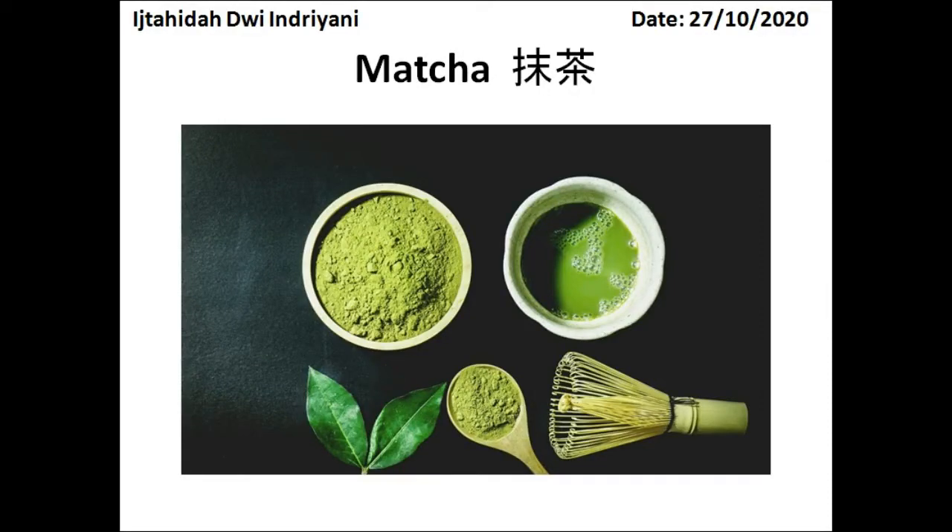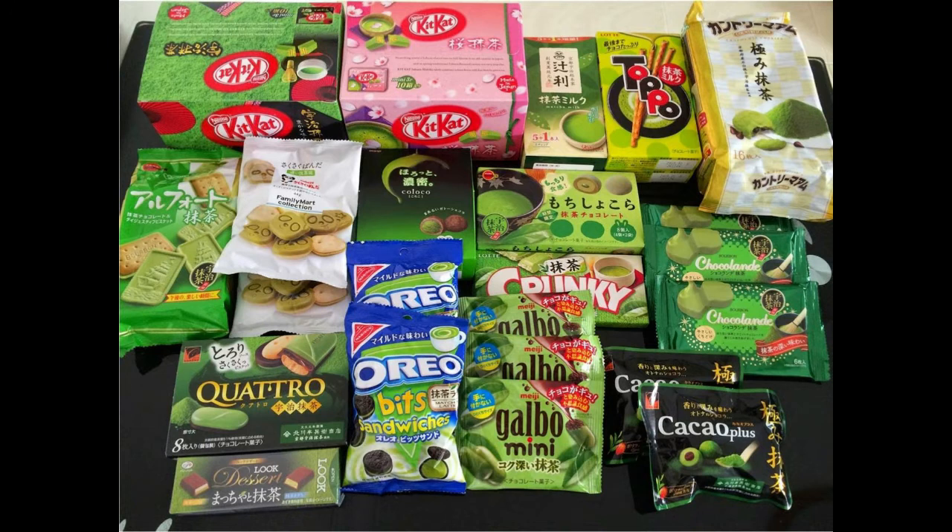Hi everyone, I'm Indri and I want to talk about matcha. I'm really obsessed with matcha, just like when people are obsessed with coffee. Matcha is finely ground powder of specially grown and processed green tea leaves, traditionally consumed in East Asia.